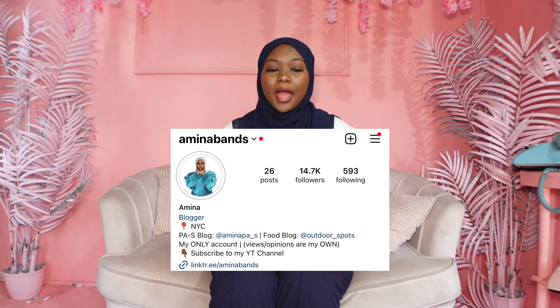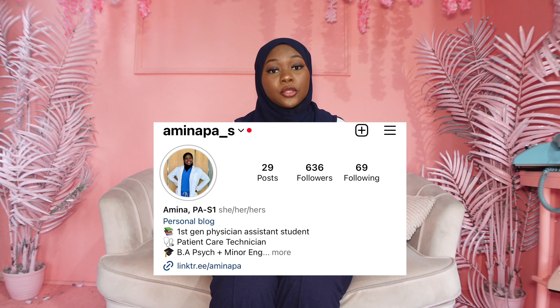Hey guys, welcome back to my channel. It's your girl Amina and I'm back with another video. As you can see by the title, today I'm going to be telling you guys about how I became a patient care technician and is it really worth it. I'm a foodie lifestyle content creator and I'm also a first year PA student.